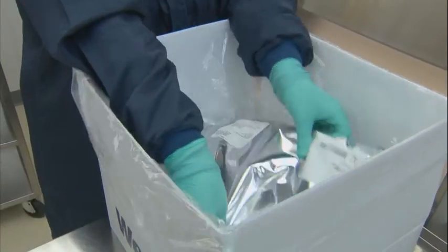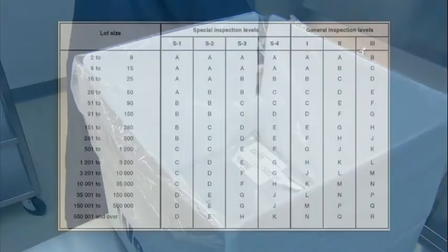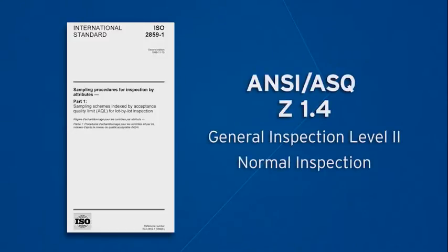To proceed with incoming inspection, the inspector should locate cartons identified as tailgates. Tailgates are a representative sample of each batch in the shipment that are pulled and separately packed with the shipment for your inspection and testing purposes. The number of tailgate samples is determined by the number of pieces in the batch using ISO 2859 or ANSI/ASQ Z1.4 General Inspection Level 2 Normal Inspection.